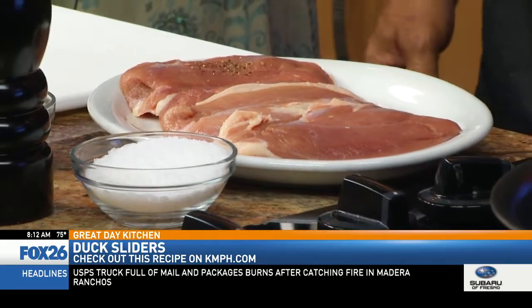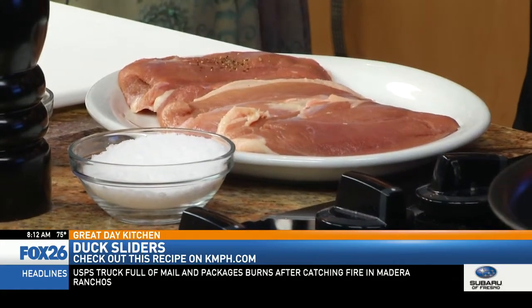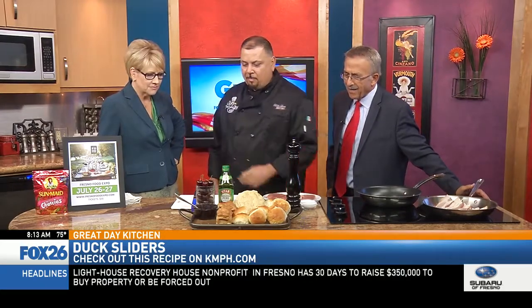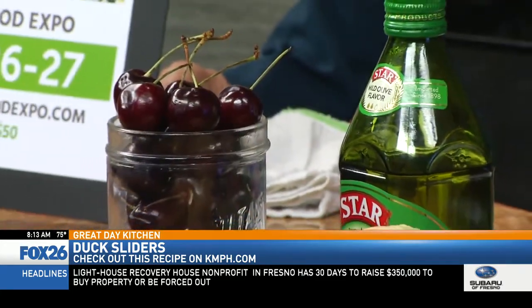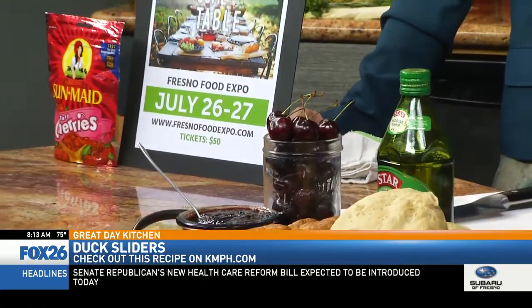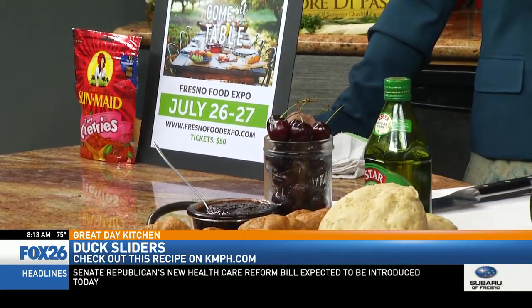Is the duck locally raised? The duck is from Pittman Farms and it's distributed by J&D, a big food service. We have some great products from the Food Expo — some Star olive oil, some local cherries, and also dried cherries from Sunmaid. Sunmaid is known for their raisins, but they also have great dried cherries. And with that, we made a cherry jam for the duck sliders. We try to create a great profile of flavors all in one little sandwich.